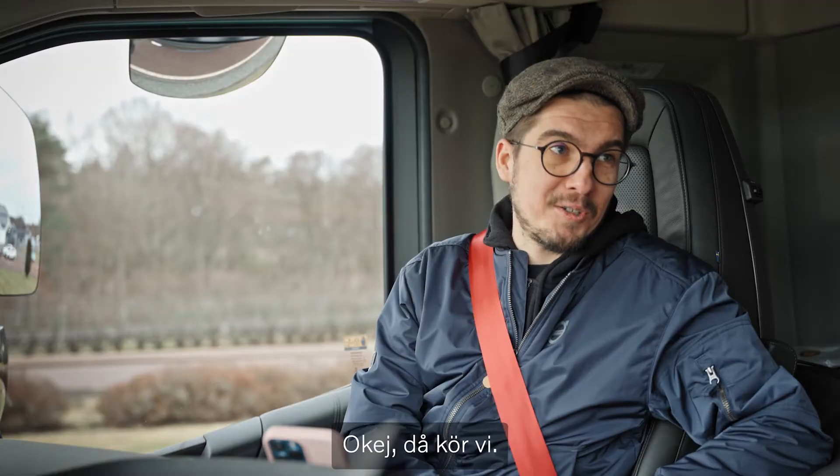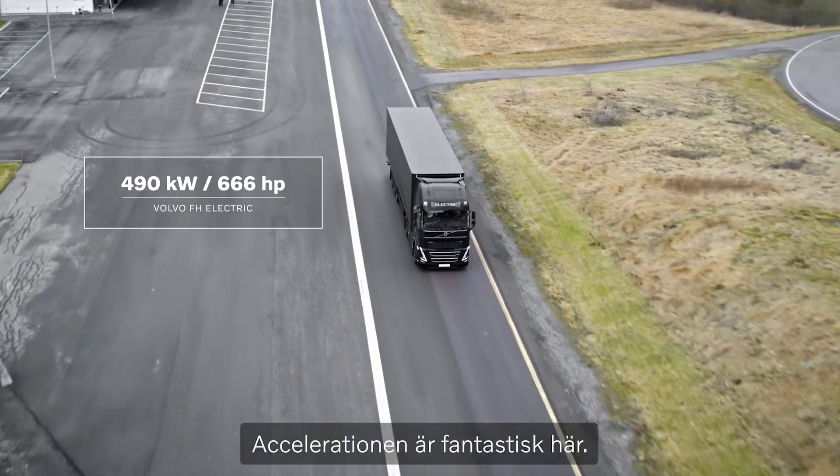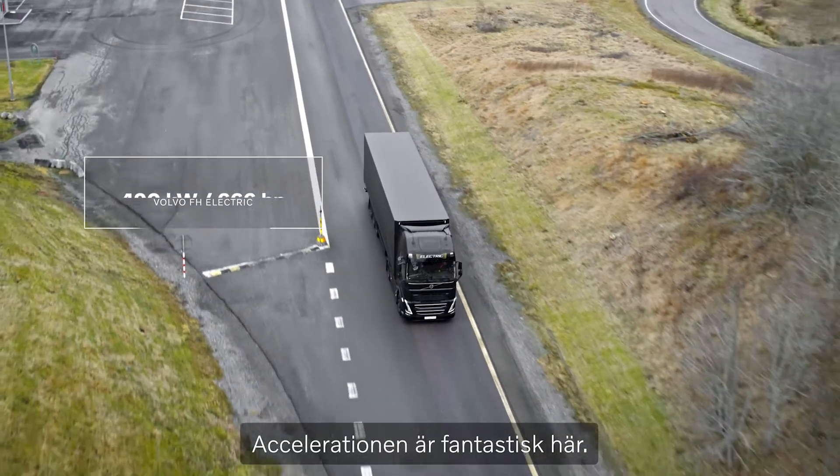Pedal to the metal. Let it go. Okay, here we go. Acceleration is fantastic here.